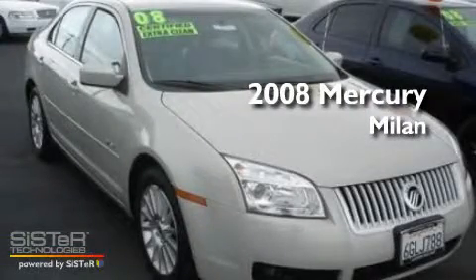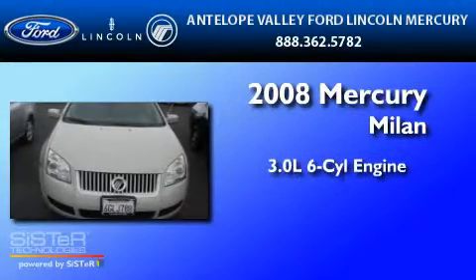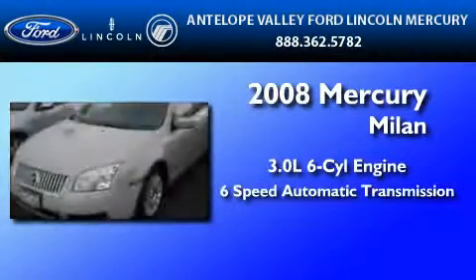This is a certified pre-owned 2008 Mercury Milan. It features a 3.0 liter six-cylinder engine and a six-speed automatic transmission.